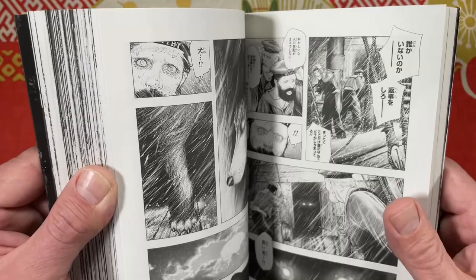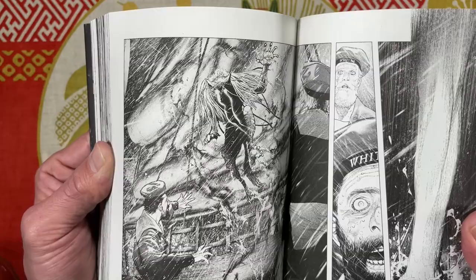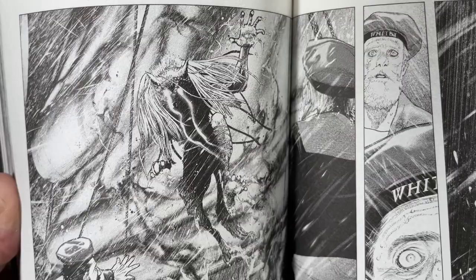The ghost ship — because the crew has all been murdered by Dracula — rolls into port. When it rolls in, a giant black dog-wolf type creature exits the ship, but it has hands. So dope.